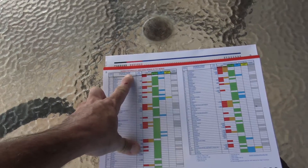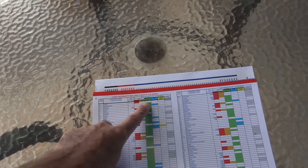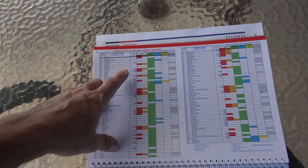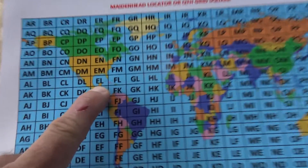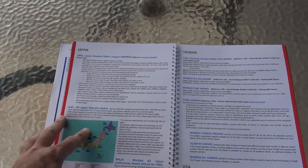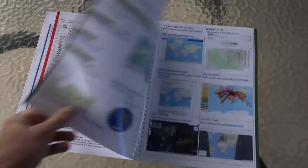License reciprocity — I couldn't pronounce that word in the first video — license reciprocity and legal power in the world, so you can see your information there. Maidenhead locator and QTH grid square — I'm in Echo Lima right here. That gives you a grid square. Then Japan, Taiwan, some information about awards, a satellite section, and it tells you the rules and certificates for those countries.